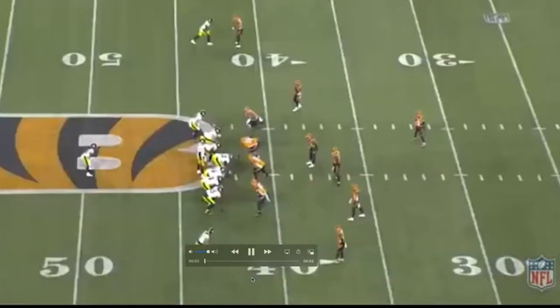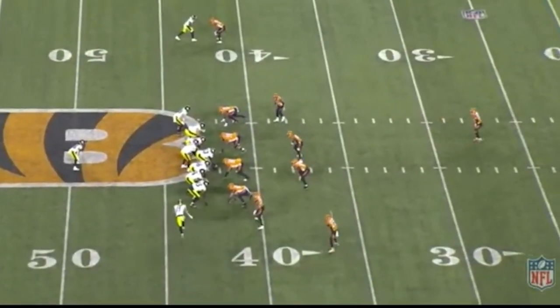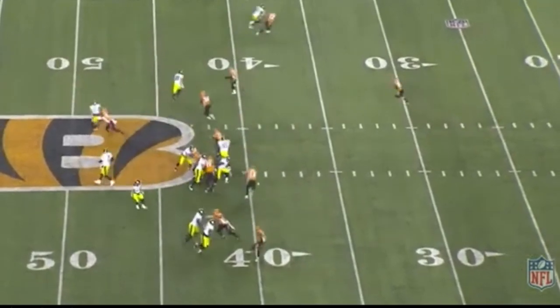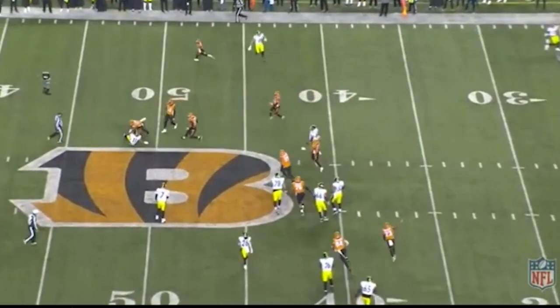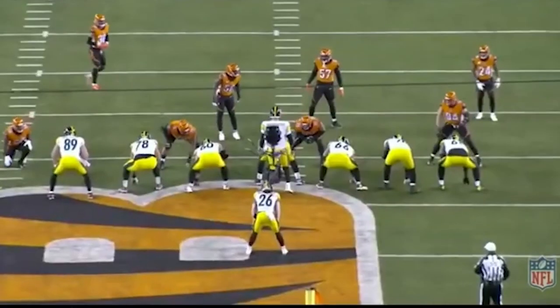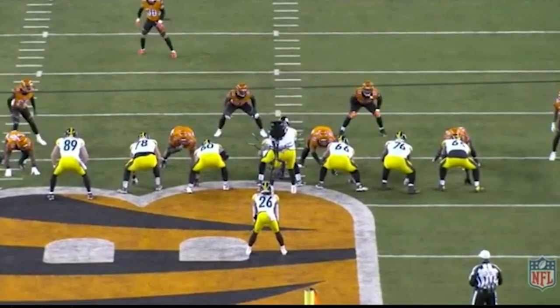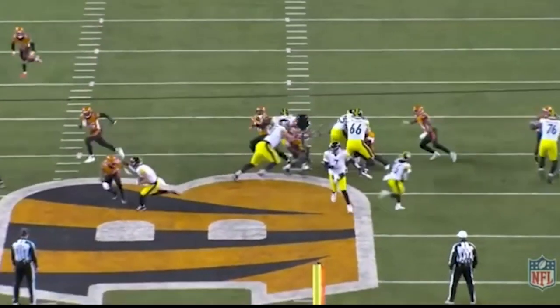We'll start out in the second quarter with a really nice play. Yes, he is an edge rusher that gets after the quarterback, but how about getting in the backfield like that to make a play? Pretty quick. Nice play. Obviously, they probably shouldn't put a tight end over there to try and block him, because it's not going to go well.